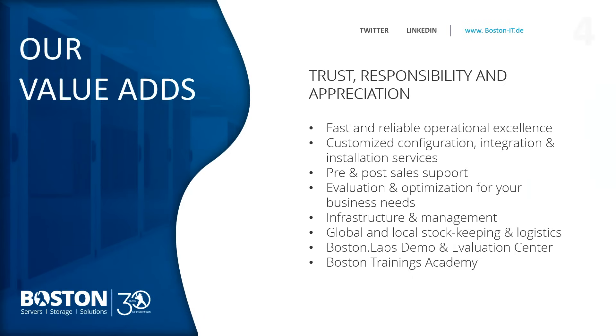In terms of Boston's value adds, we offer fast, reliable excellence in server products and customer services. On the platform side, we offer custom configurations down to BIOS level all the way through to specific hardware designs, including integration and installation services — specific settings, software installations, anything that can be written into a scope. We offer pre- and post-sale support, consulting on infrastructure requirements from very specific needs all the way through to providing a solution to run an application use case.